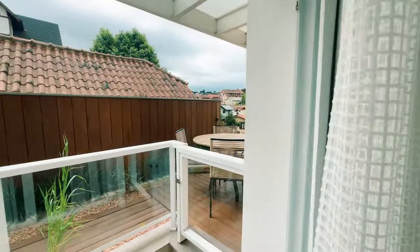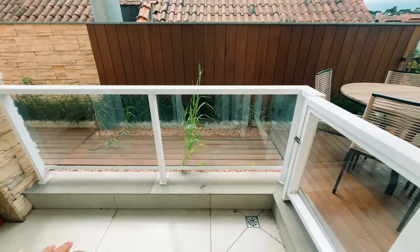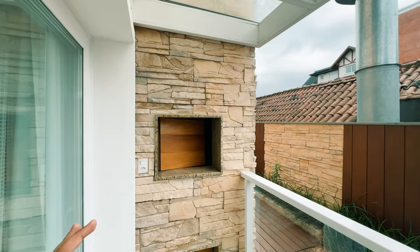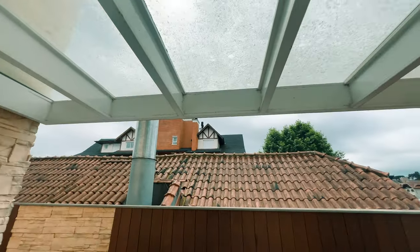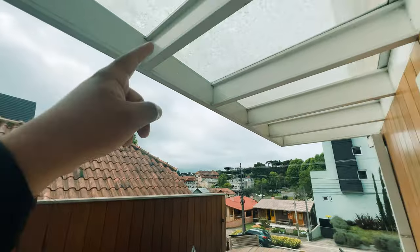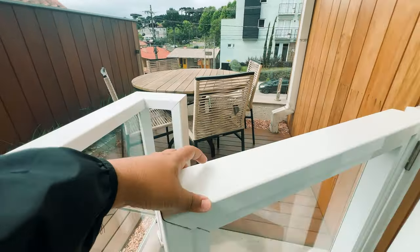Deixa eu te mostrar uma coisa maravilhosa. Nós temos essa sacada linda. Para o seu pet não acessar o terraço, você pode deixar tudo aberto aqui. E aqui, meu caro, churrasqueira — para você fazer aquele churrasco com o Diego Rodrigues. E aqui tem também uma cobertura para você fazer o seu churrasquinho quando estiver chovendo. Isso aqui é alumínio com vidro, não tem manutenção, só uma limpeza, talvez. PVC e alumínio.